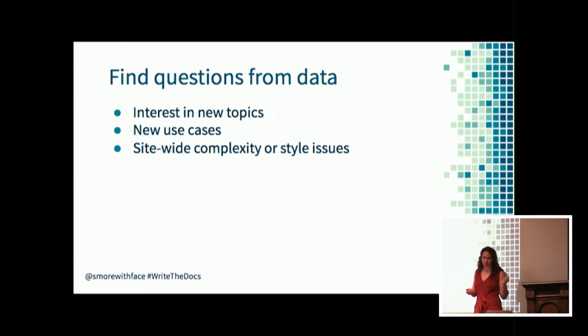Even if you don't have data specifically relevant to documentation or customer questions, you can create your own data. You can perform text analysis on documentation topics, identify complexity issues or topics that don't adhere to a style guide using a style linter, or use customer satisfaction surveys to identify places where documentation architecture or linking strategies could use some work.